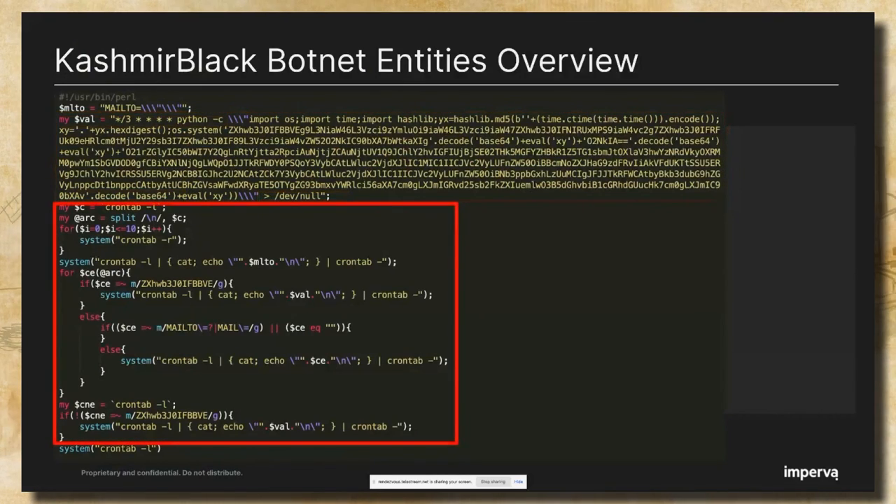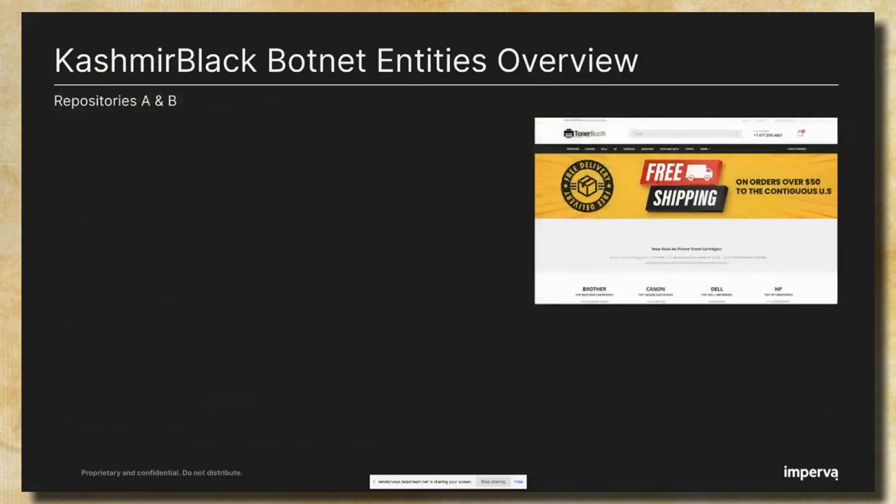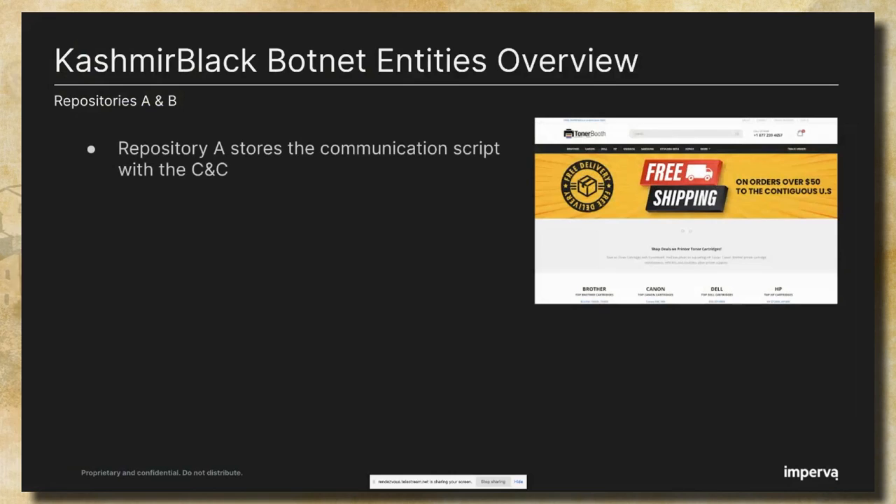In the next code block, the attacker redefines the victim's cron job task to include this malicious Python task. And despite this redefinition, the attacker makes sure to remove all mail notifications. The infection script also includes several imports and uses basic Base64 encoding to obfuscate the malicious payload. Let's move to the repositories.